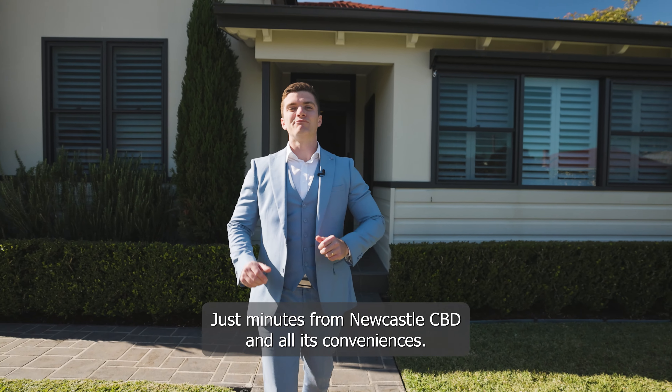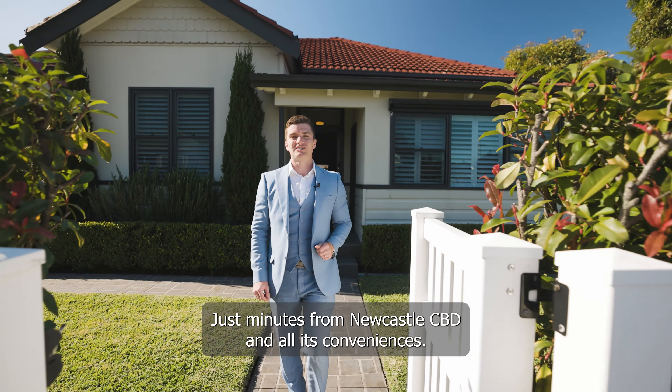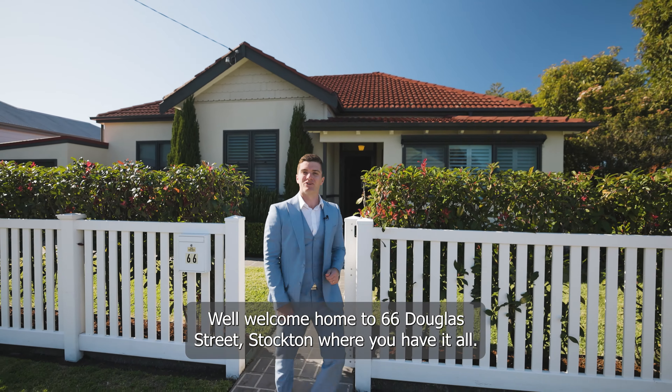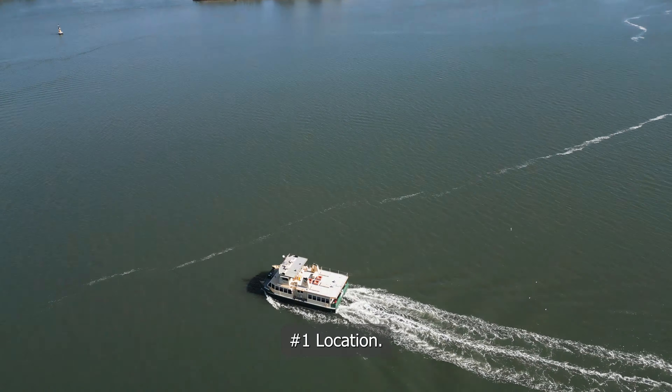Are you ready to live your coastal dream? Just minutes from Newcastle CBD and all its conveniences. Well, welcome home to 66 Douglas Street, Stockton, where you have it all. Number one: location.